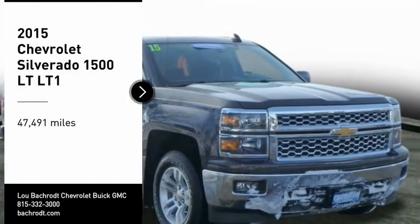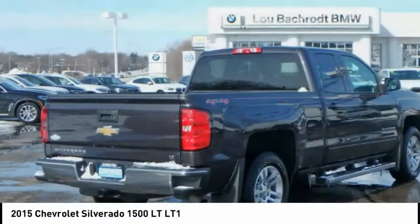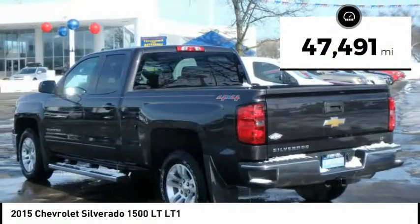Stop by and take a look at the 2015 Silverado 1500. The Chevy Silverado 1500 has the lowest cost of ownership of any full-size pickup. This vehicle has less than 50,000 miles.